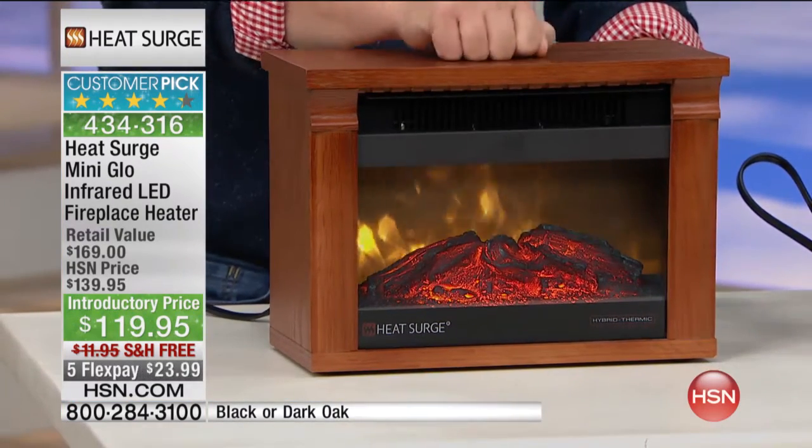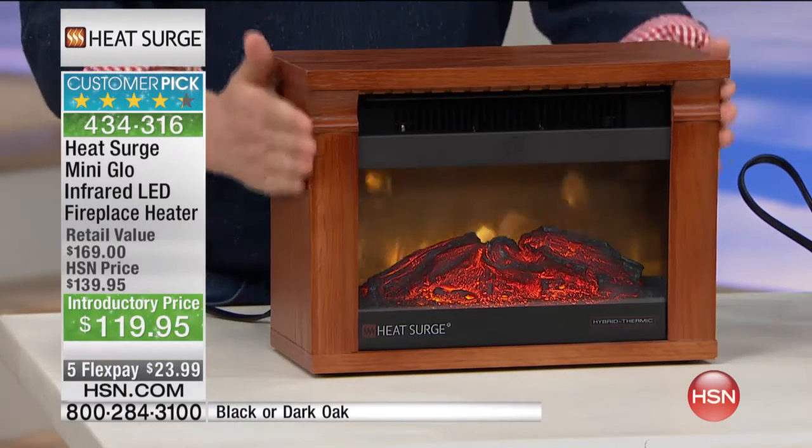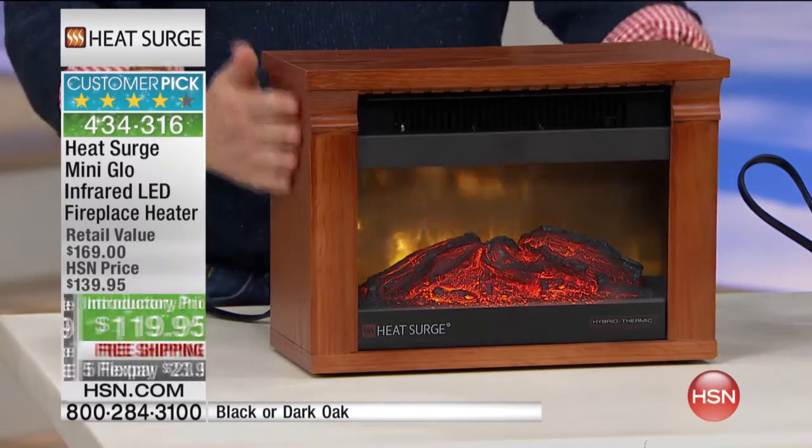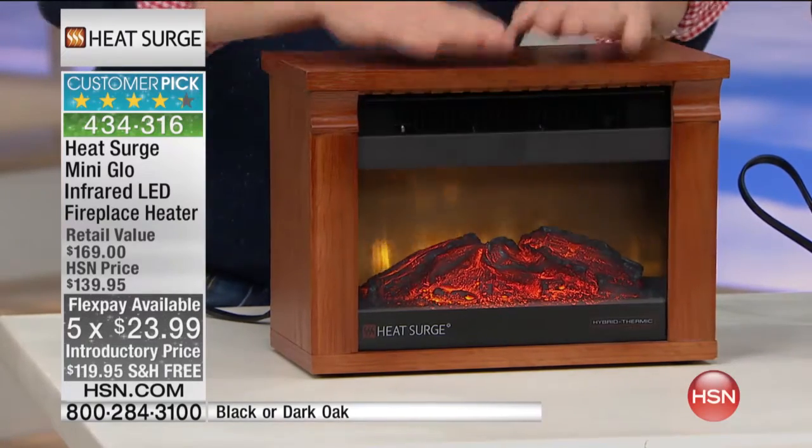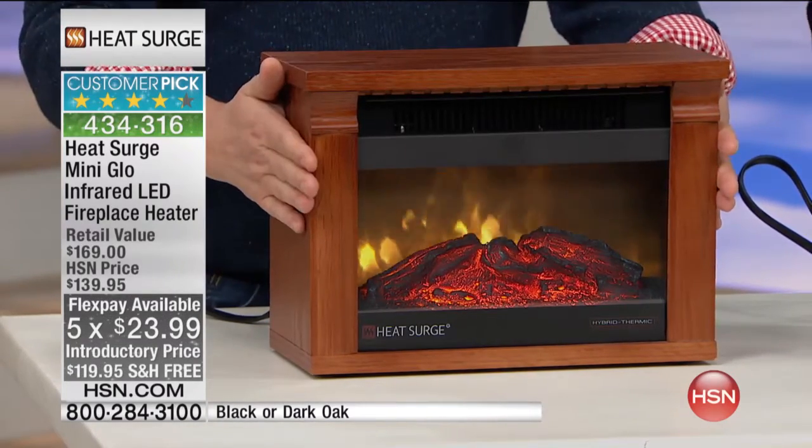This was in Colleen's holiday host pick — our very own Colleen Lopez. I love that you're showing how cool it is to touch. It's cool to touch on the top and the side, so completely safe.